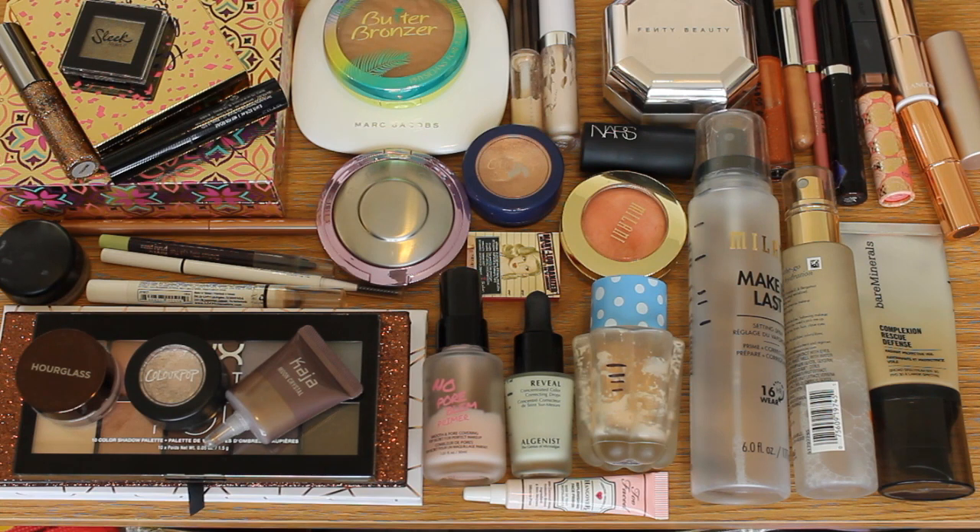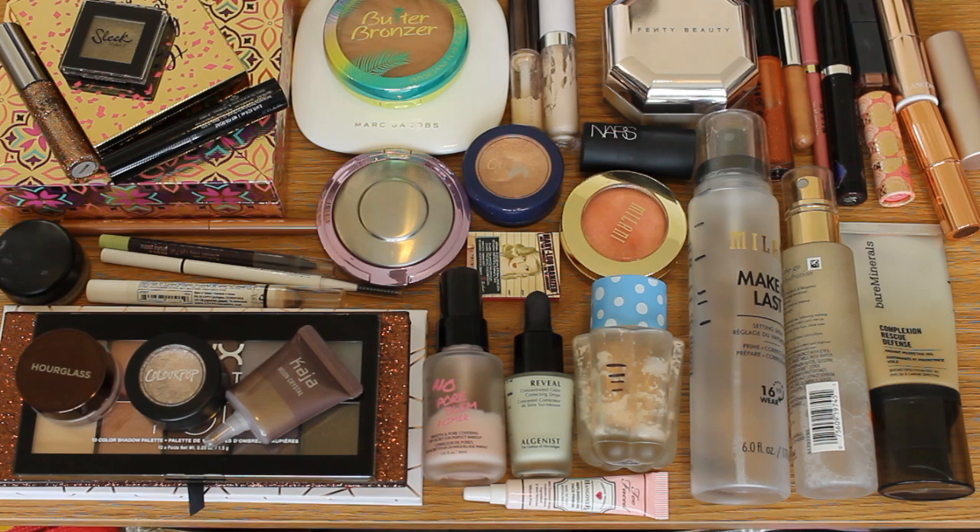Here we have it — this is every bit of makeup I am attempting to pan at this present moment, and when you see it all piled up like this it's a little intimidating, I'm not gonna lie. Let's go ahead and break it down to see how many things we have in each area. Let's start with complexion products.